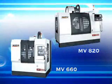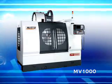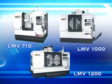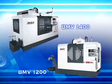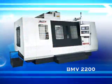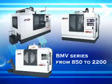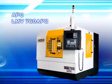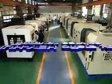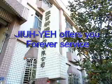The newly designed back panel provides a clean and aesthetic appearance. The LMV/BMV series comes in various specifications: two linear guideway, four linear guideway, two boxway, four boxway, and six boxway configurations. The LMV series ranges from 510 to 1400, and the BMV series from 850 to 2200. The APC series includes the LMV 760 APC. Julia offers complete after-sales service for all machine types.